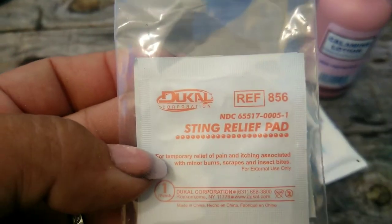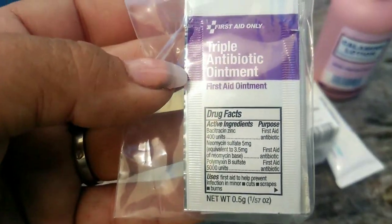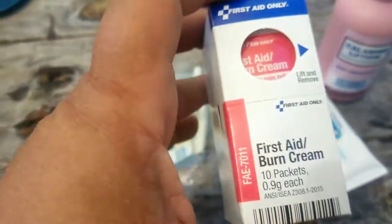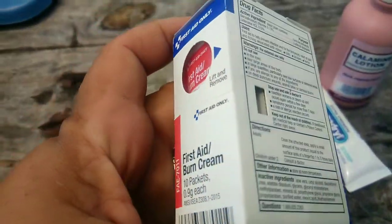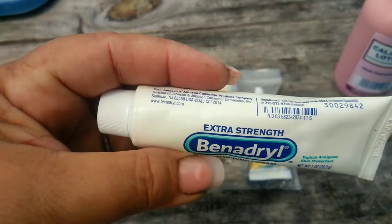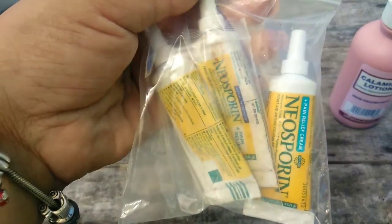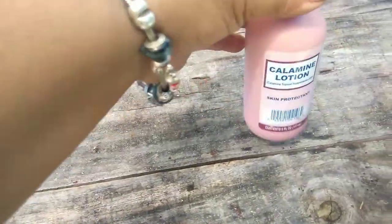I also carry ointments in my first aid kit because we've got poison ivy, plants that sting, lots of different yellow jackets, bees - all kinds of things that can bite or sting. I carry Benadryl, calamine lotion, Neosporin, burn creams - all different types.